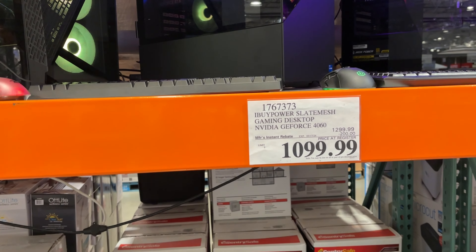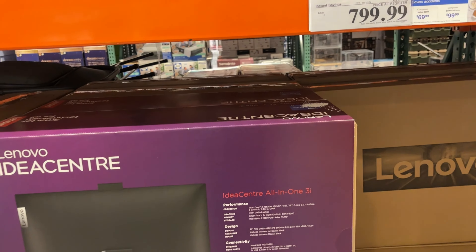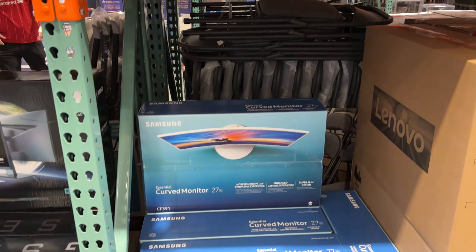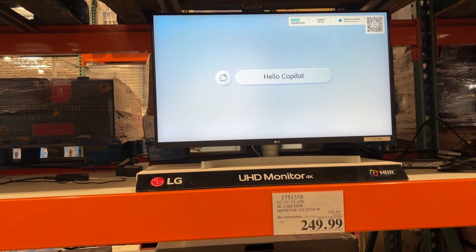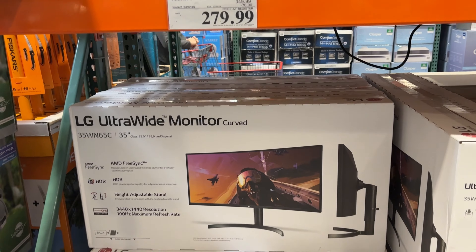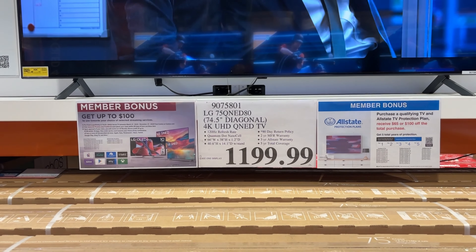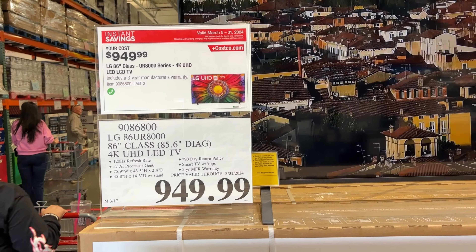Right when you enter, there's a ton of Claritin and allergy medicines, significantly price-reduced and on rebates, so grab yours before allergy season hits. Clorox is on sale as well. There's also ladies' and menswear on sale near the entrance — some felt really good, dry-fit joggers, ladies' tees, and more.